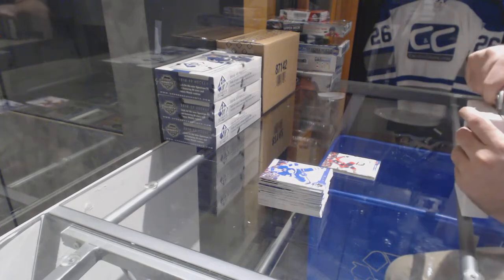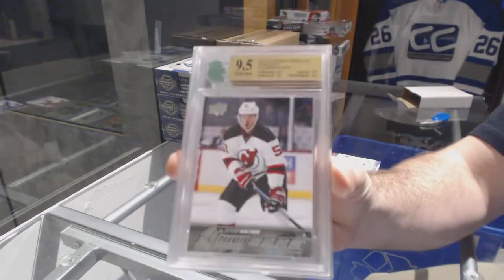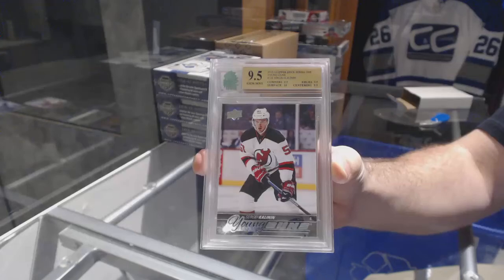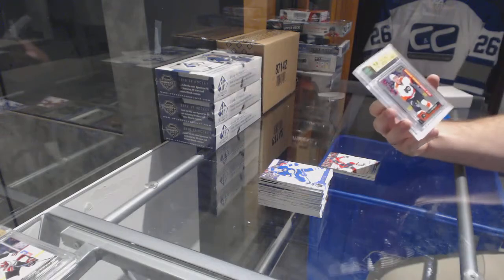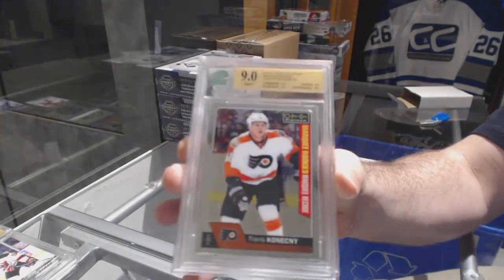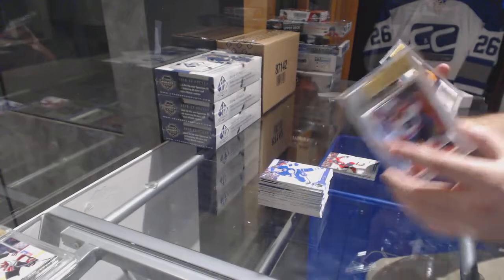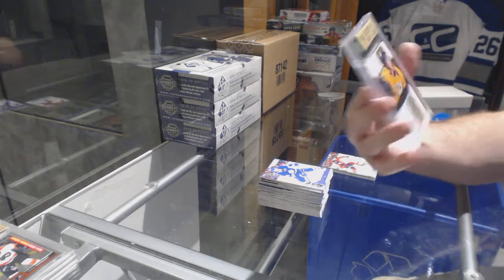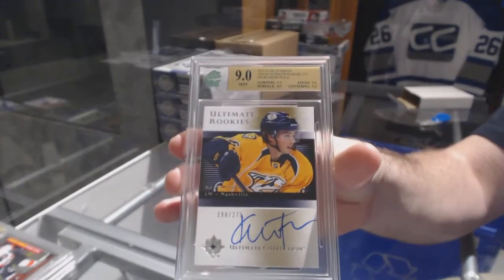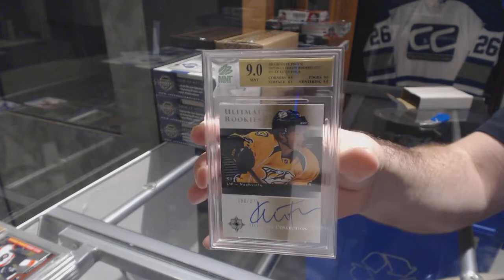All right, graded hits! We've got a 9.5 Young Guns for the Devils of Sergey Kalina, and a 9-graded Marquee Rookie for the Philadelphia Flyers, Travis Konecny. And we've got an Ultimate Rookies auto numbered to 275 for the Nashville Predators, Kevin Fiala — and the auto is a 10 by the way.